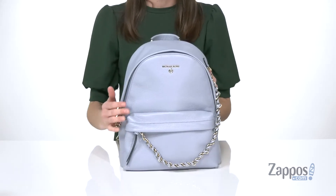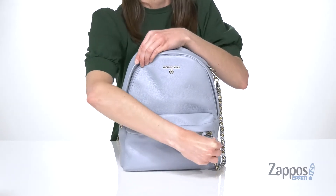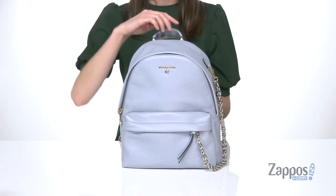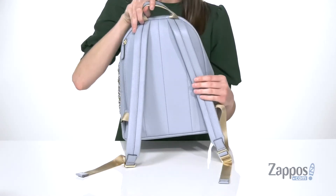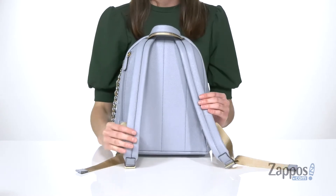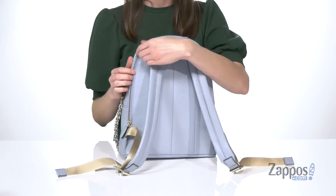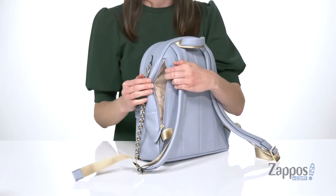This backpack also has this super funky chain that connects from the side to the front zippered pocket — definitely adds a little bit of edge to this look. You can always take it off if you don't like it. There's a carrying handle on the top, and around the back you've got two adjustable backpack straps. They're padded for your comfort along with that back panel, and there's a hidden zipper pocket for easy access to your phone.